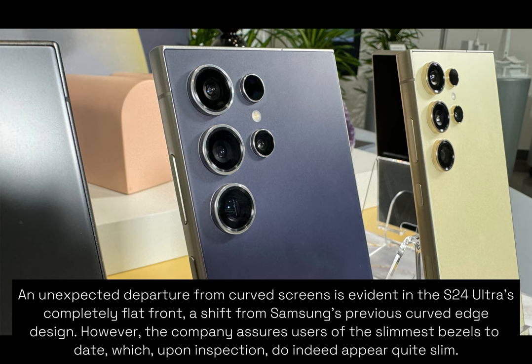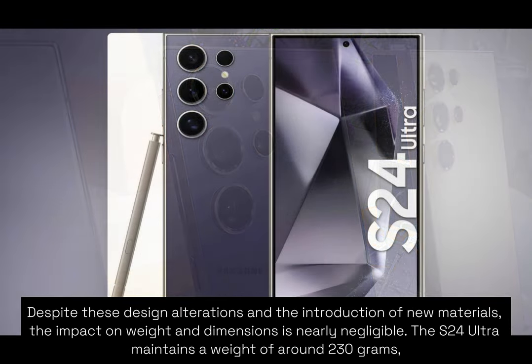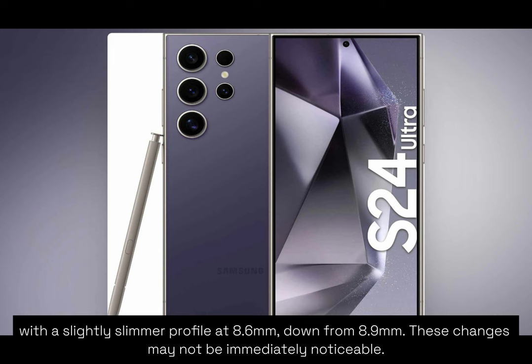Than competing aluminosilicate solutions and 75% improved anti-glare properties compared to regular glass. An unexpected departure from curved screens is evident in the S24 Ultra's completely flat front — a shift from Samsung's previous curved edge design. However, the company assures users of the slimmest bezels to date, which upon inspection do indeed appear quite slim. Despite these design alterations and the introduction of new materials, the impact on weight and dimensions is nearly negligible. The S24 Ultra maintains a weight of around 230 grams with a slightly slimmer profile at 8.6 millimeters, down from 8.9 millimeters. These changes may not be immediately noticeable.